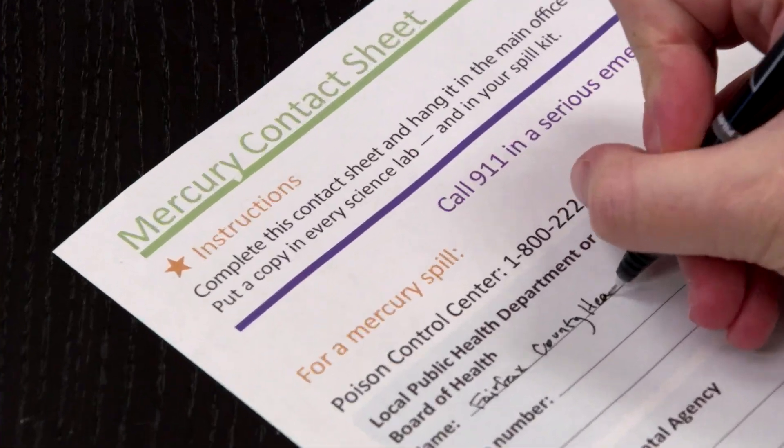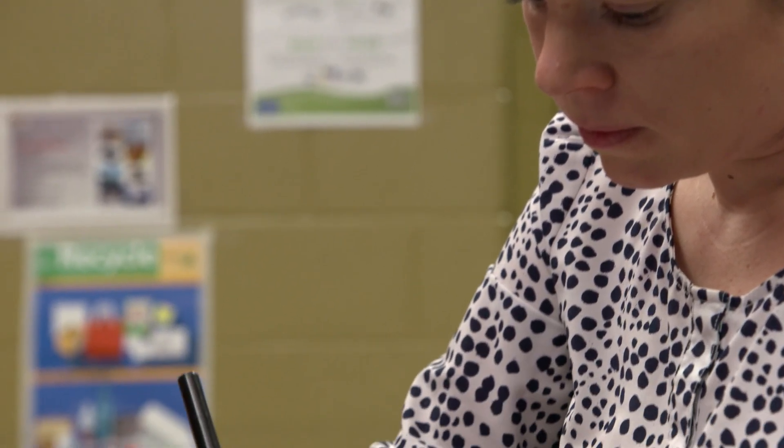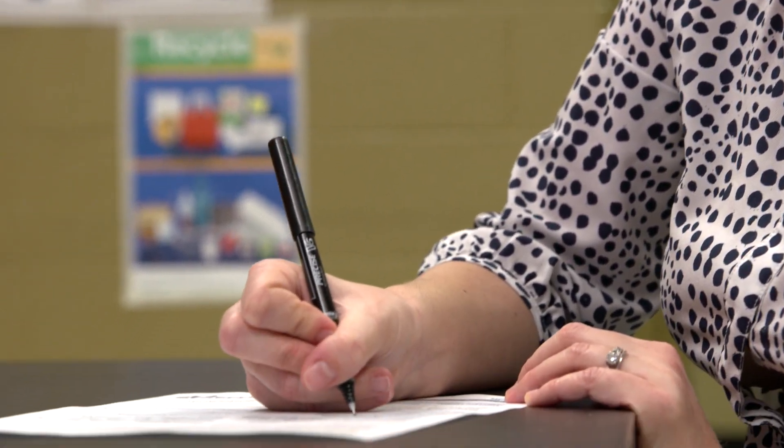An important part of spill response planning and preparedness is getting to know the agencies and organizations that can assist in the event of a mercury spill. Call each agency or organization listed on the mercury contact sheet to identify the appropriate point of contact, and discuss the support each can provide to your school if a spill occurs. EPA and your state or local environmental agency can help you successfully complete a mercury cleanup and achieve the goal of protecting the health of students and school officials, and get the school back in full use.